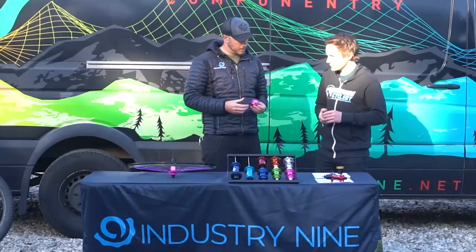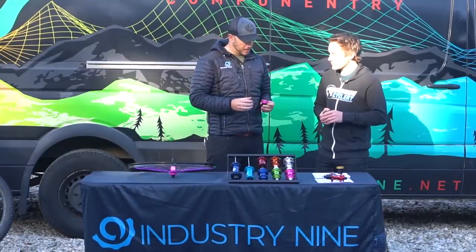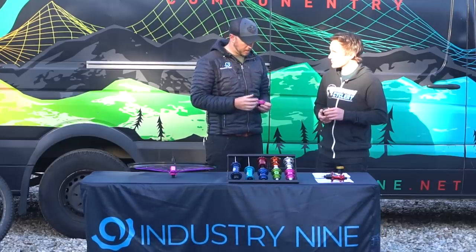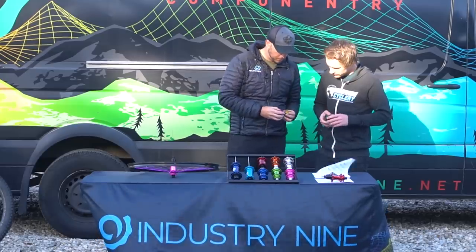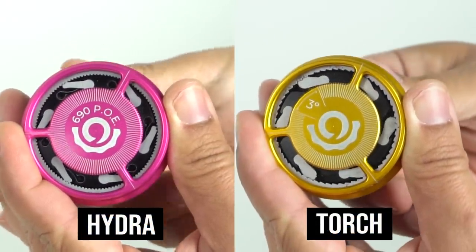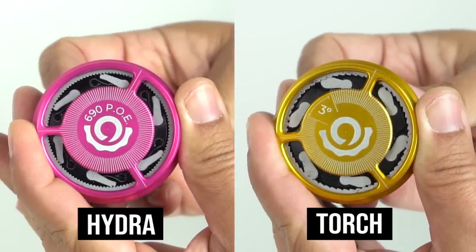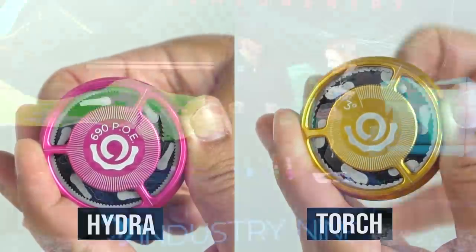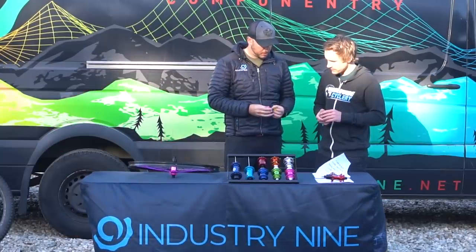The main point when we developed Hydra was we had a bearing life issue, and we also had drag that was a little bit high. Through what we found out, it's about 20% less drag with Hydra compared to Torch. A couple of ways we did this: we used a much shallower drive ring — the teeth on the drive ring are actually much shallower. Also, there's a leaf spring compared to a coil spring, which has a more linear push. It doesn't slam the pawl up into the tooth quite as hard, so that helped with the resistance quite a bit.